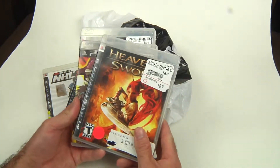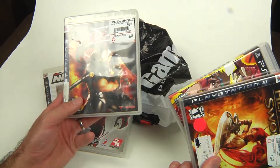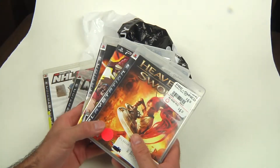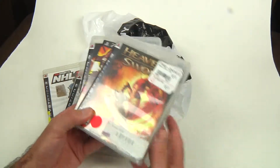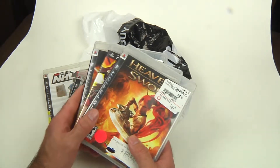So these are the ones I got for the three-for-ten: Heavenly Sword, Bakugan, and Ninja Gaiden Sigma. Let me know if they're any good. The one I really wanted to get was Heavenly Sword, and there are a few other ones on my list, but I'm going to have to go to a different GameStop because I've tapped this one out dry.